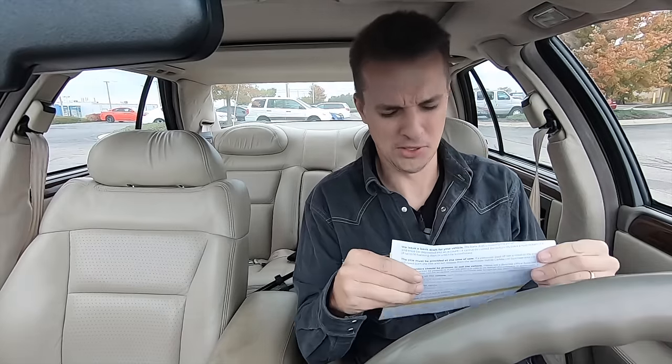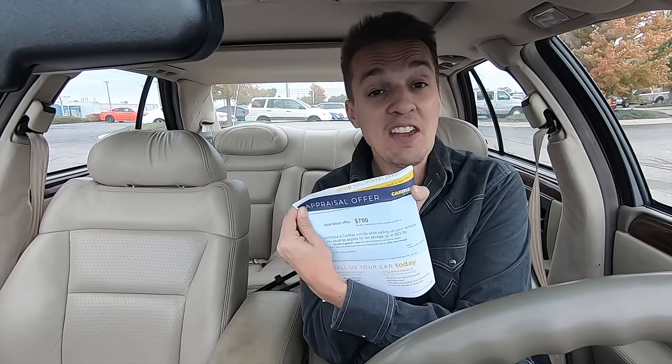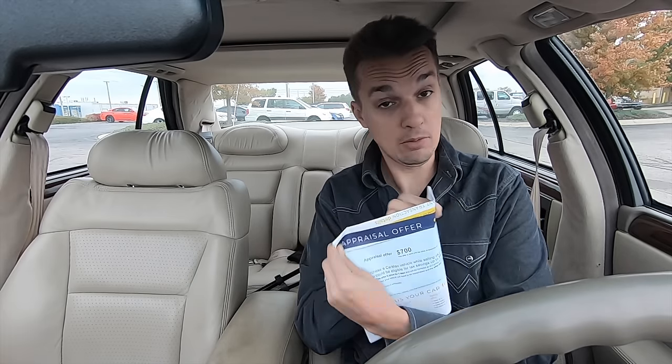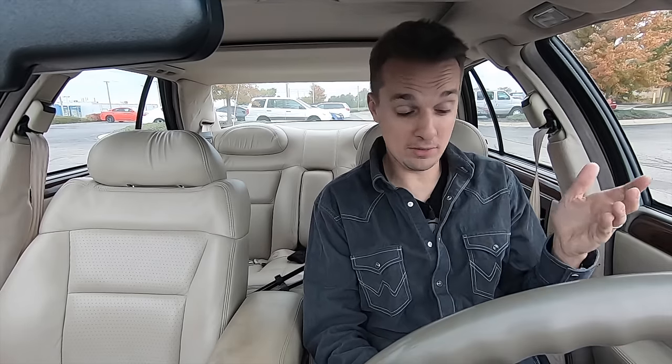I am so good — they should just hire me back to do appraisals because I nailed it. I estimated somewhere between $500 and $1,000, and CarMax is offering $700 — $700 for a car that I paid $3,000 for just a few weeks ago. For those who've been following my channel for a long time, you know I've lost a lot more money than that on cars, but I just wanted to do this to demonstrate how devastating it could be to own one of these.